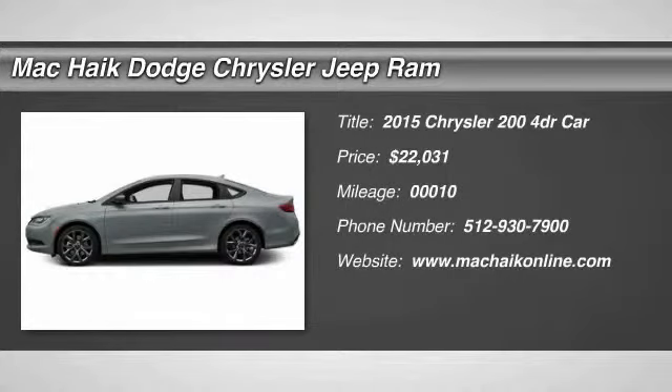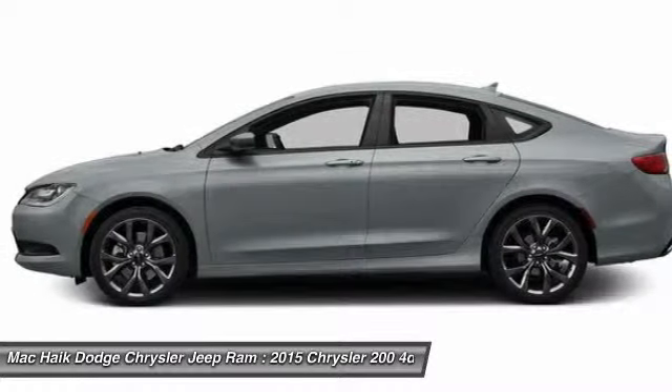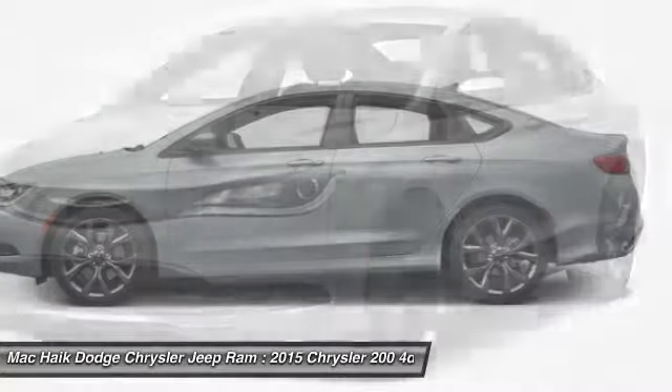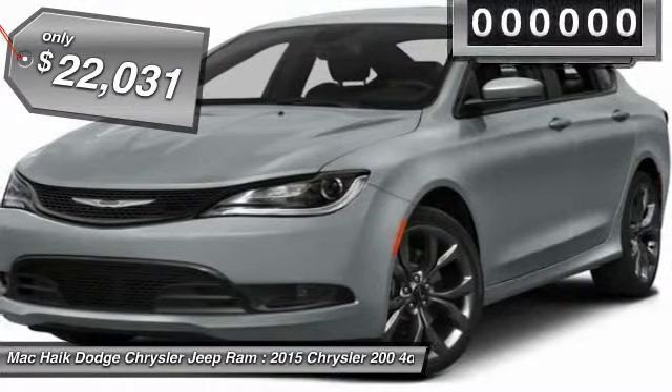The 2015 Chrysler 200. This mid-sized sedan from Chrysler is loaded with modern comforts. Thicker seats, LED lighting, and noise dampeners are just a few. This 200 model takes an aggressive step into a competitive market and is priced below $25,000.